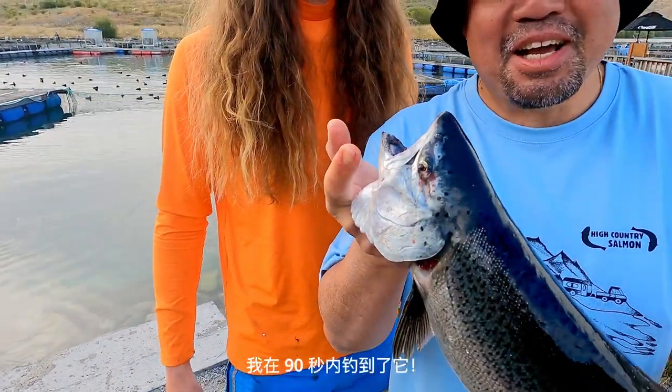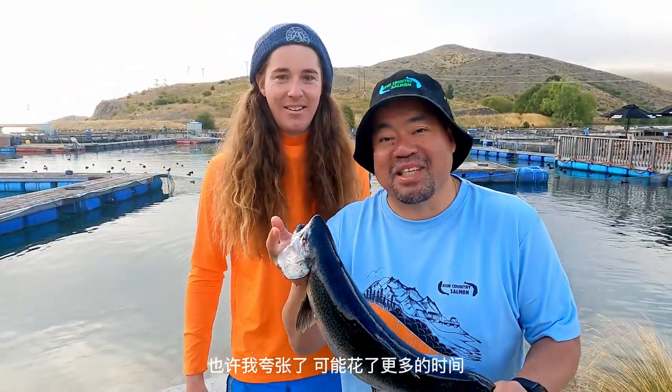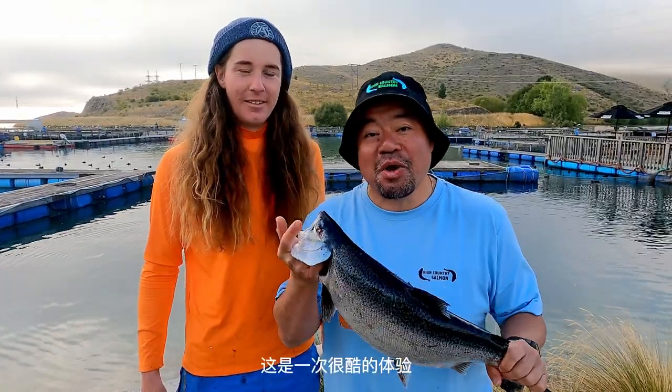This is a 2.6 kilogram salmon and I caught this literally in about 90 seconds — maybe I'm exaggerating, maybe a bit more time. But if it wasn't for Sammy, who's been so helpful. This is such a cool experience — not only do you get a chance to learn about salmon and how they breed, but of course you get a chance to taste the very fresh sashimi in the cafe right here at High Country Salmon.